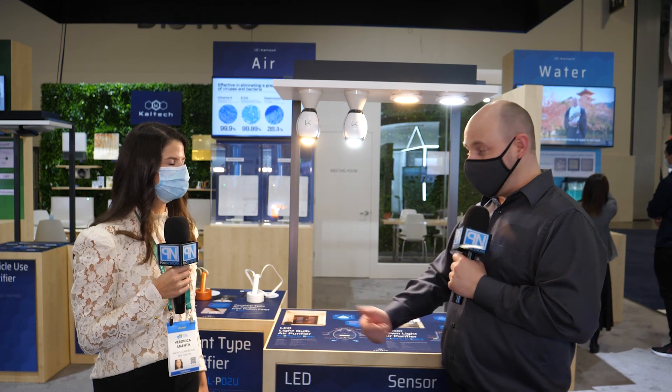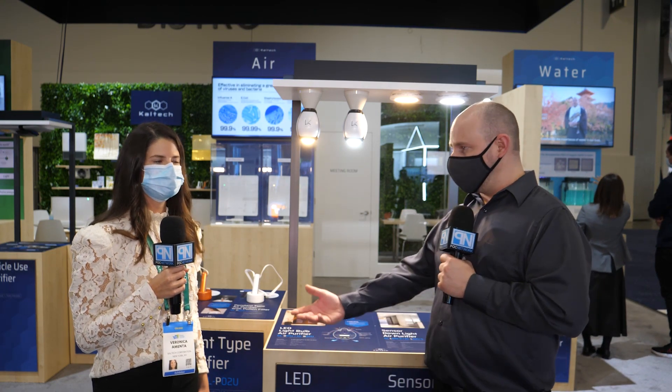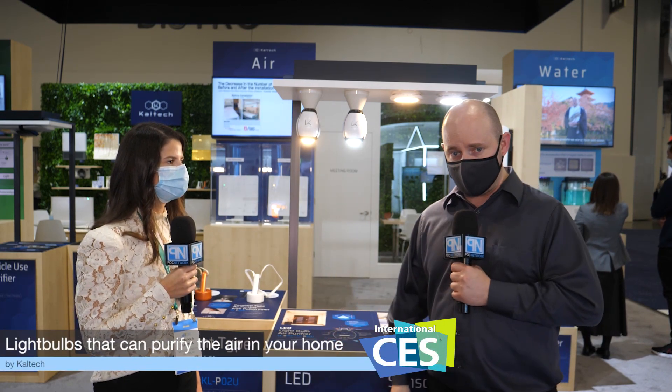If you're interested in this and it seems like something you might find in your home, definitely go online and check out their CES page on their website. More information will roll out as they get into the market at retailers.